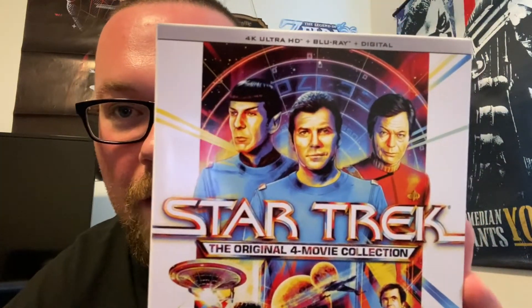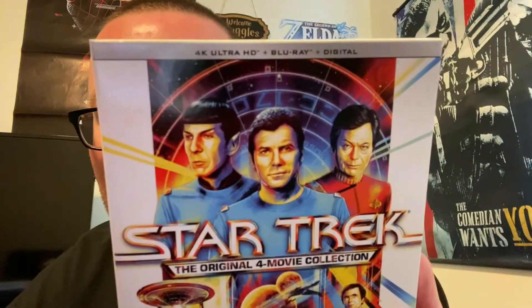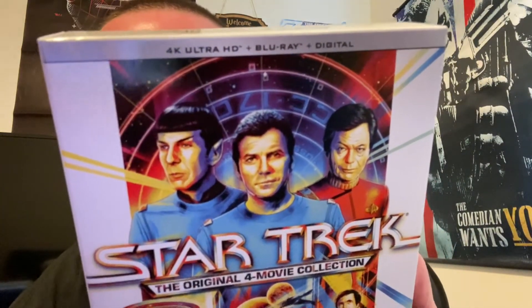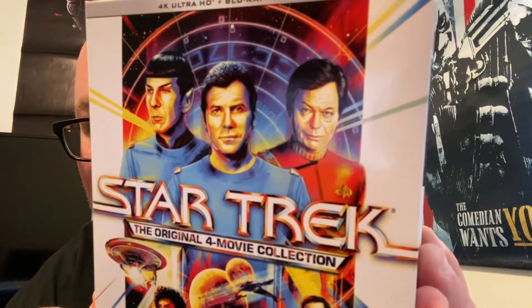I appreciate it — I've thanked you a bazillion times already but I'm gonna say it again: thank you, I really appreciate you getting this for me. It actually means a lot because I really like these movies. Look at the beautiful artwork on this box — we got the 4K Ultra HD Blu-ray, digital copy. Beautiful artwork.